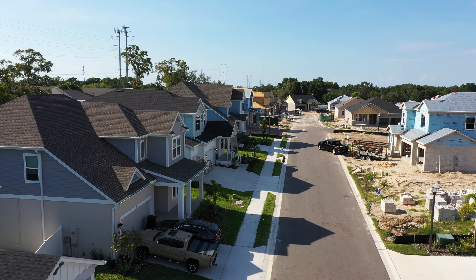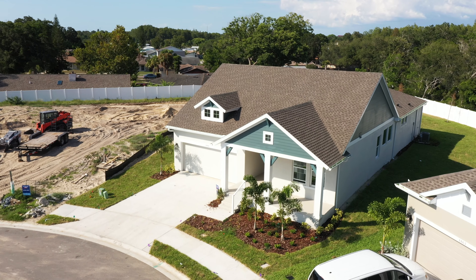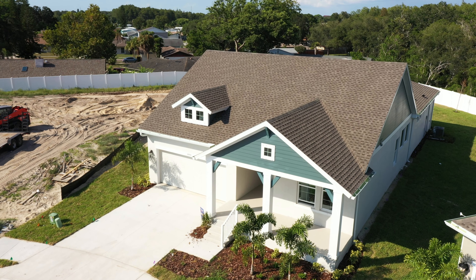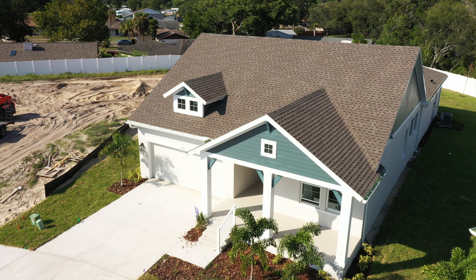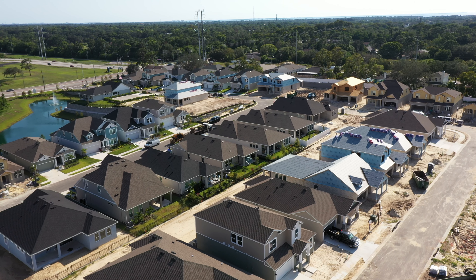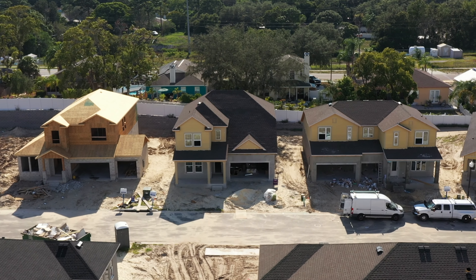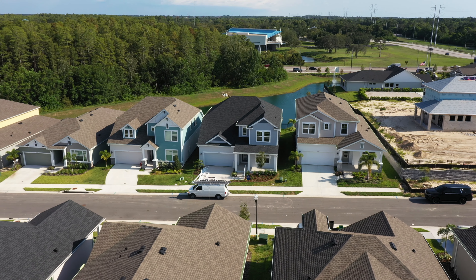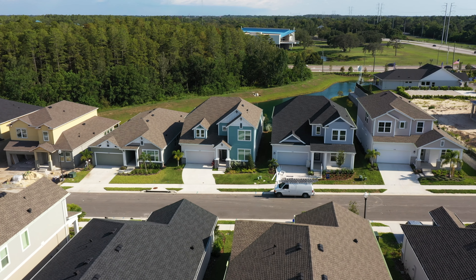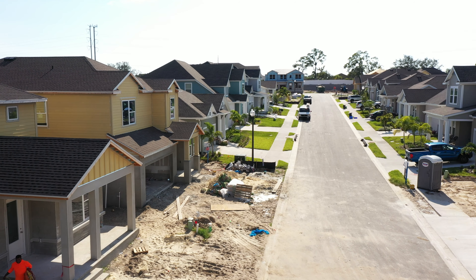Eagle Creek only has 50 home sites in the entire community. There are seven different models in the cottage series, which start in the low 700s, and four different models in the garden series, which start in the 740s. The difference between the two is that the cottage series is on 50-foot wide lots and the garden series is on 60-foot wide lots — somewhat of a substantial difference. Today we toured the Adelaide model, which was in the cottage series.